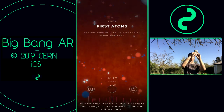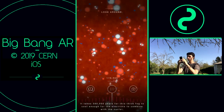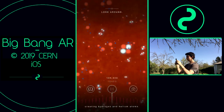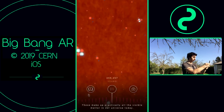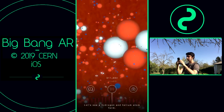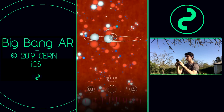It takes 380,000 years for this thick fog to cool enough for the electrons to combine with the nuclei, creating hydrogen and helium atoms. These make up practically all the visible matter in our universe today. Let's see a hydrogen and helium atom form — tap your screen.